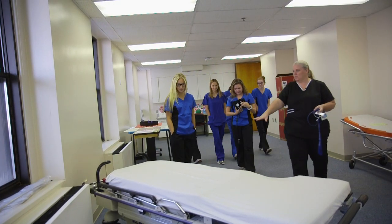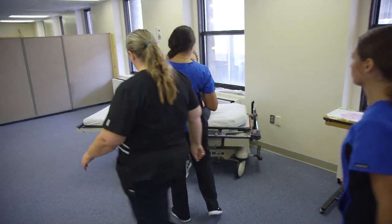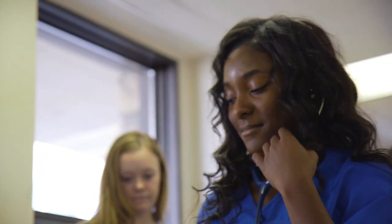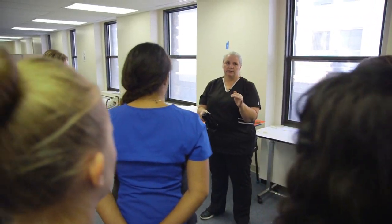Coming into a hospital is a lot different than going into the classroom. It just shows me what the real world is like. Being able to practice here and practice on each other gets them comfortable, so when they walk into a patient's room, they're confident about what they're doing. You need to know what that sounds like.